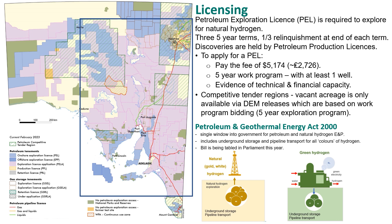The licensing regime is part of the Petroleum and Geothermal Energy Act 2000. The Act provides a single window into government for natural hydrogen exploration and production. It includes underground storage and pipeline transport for all colours of hydrogen. This talk is very much about natural hydrogen — gold or white hydrogen. The Petroleum and Geothermal Energy Act has also formed the basis for a new piece of legislation, the Hydrogen and Renewable Energy Act, which will regulate the manufacture of green hydrogen. Both bills are being tabled for parliament later this year.